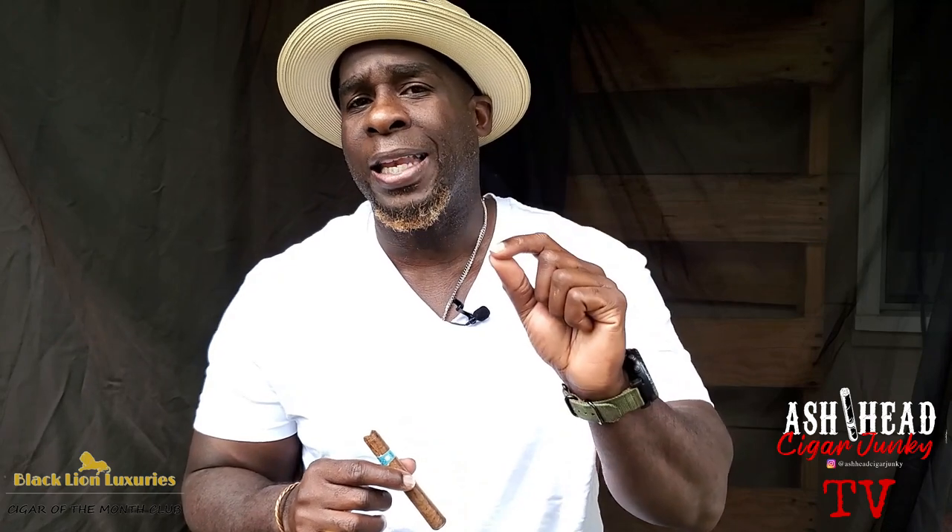Guys, we're talking about the 100 reasons why you should be in the club, and we're going to highlight just one reason in this video — and that is the members of the club. Some weeks ago I posted a video and there was a comment that somebody made. The response to that comment was mostly made by the members of the club, who put their capes on instantly and stood in the gap for Black Lion Luxury cigar of the month club.